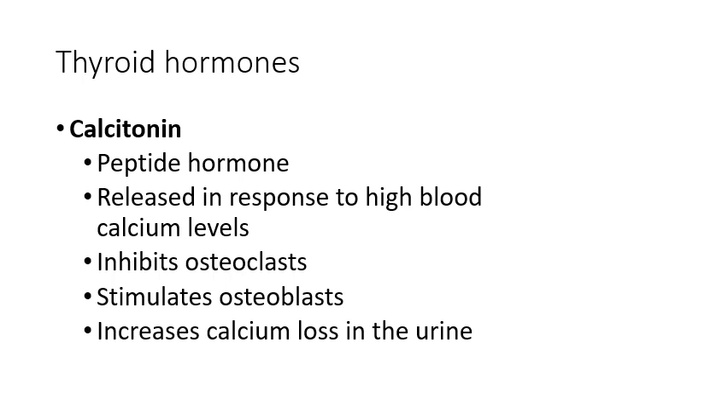Calcitonin — the thyroid hormone not associated with metabolic rate — is released when the body senses high blood calcium levels. It circulates until it finds its target cells: osteoblasts. It tells osteoblasts to grab the extra calcium from the blood and use it to create more bone, depositing that extra calcium into bony tissue. It also inhibits osteoclast activity to stop bone resorption and increases the amount of calcium allowed to pass out into the urine.